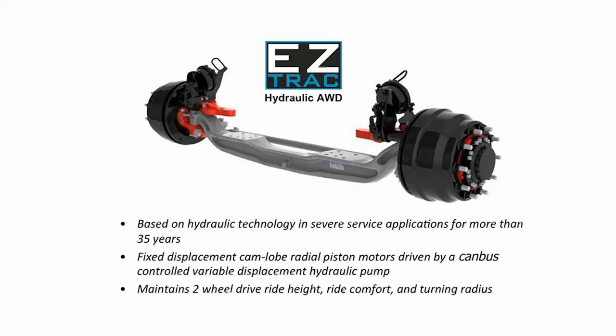Using patented technology that incorporates fixed displacement cam lobe radial piston motors driven by a electronically controlled variable displacement hydraulic pump from their agriculture and construction equipment expertise, TDS has advanced proven and reliable drive axle technology to the truck industry.